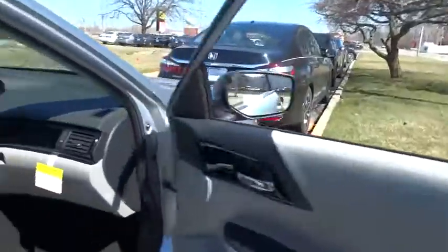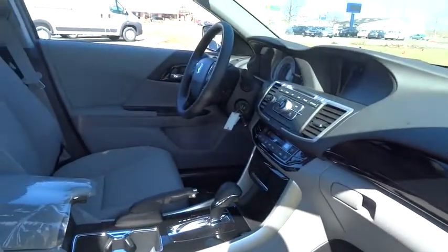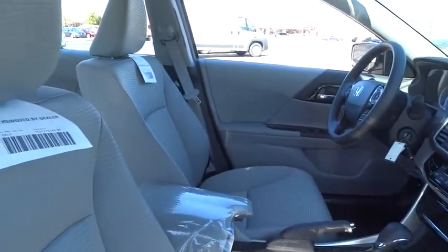Traction control. Dual airbags. Alloy wheels. Power steering. Four-wheel disc brakes. Electronic stability control. Security system. CD player.